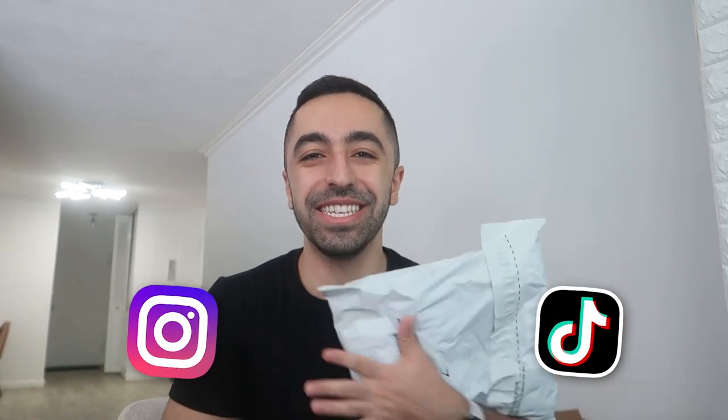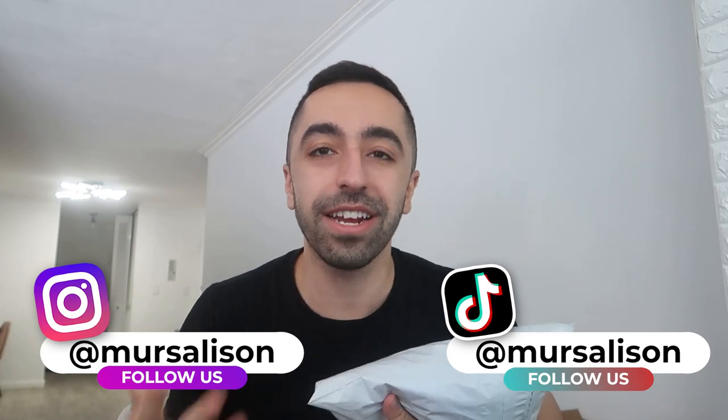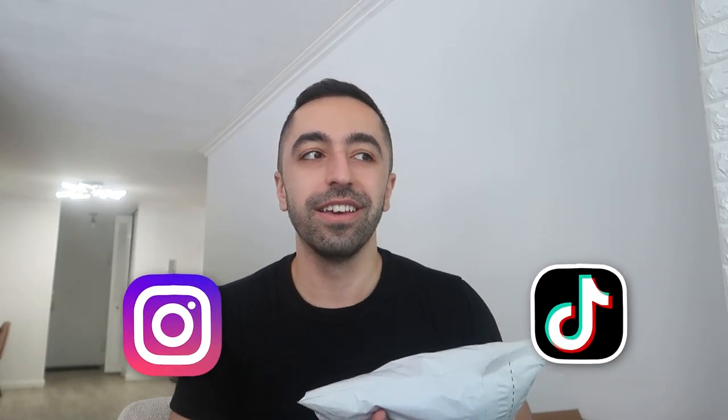Hi guys, welcome back to my channel. So you guys can see from the title, there's another Gymshark haul. I'm very excited for this. It felt like I had just done a Gymshark haul last month, but it definitely has been a while when I looked at my YouTube channel. I have been eyeing a bunch of things on Gymshark, so let's do this.